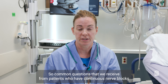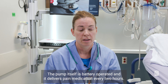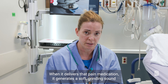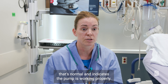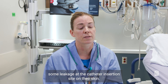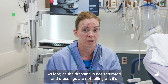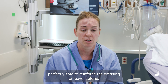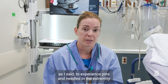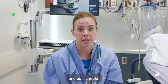Common questions we receive from patients with continuous nerve blocks: number one, the sound the pump makes. The pump is battery operated and delivers pain medication every two hours. When it delivers that medication, it generates a soft grinding sound — that's normal and indicates the pump is working properly. It's also very common to notice some leakage at the catheter insertion site. As long as the dressing is not saturated and dressings are not falling off, it's safe to reinforce the dressing or leave it alone. It's also common to experience pins and needles in the operated extremity, which indicates the medication is working properly.